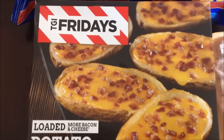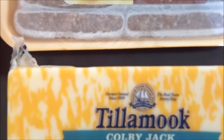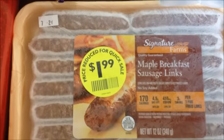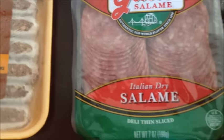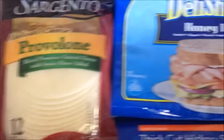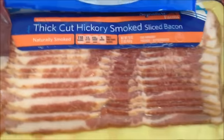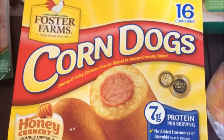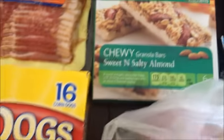We got some loaded cheddar and bacon potato things — never had anything like that before, so we'll give those a try. Picked up Tillamook Colby jack cheese, and these maple breakfast sausage links that were marked down to $1.99. Then I got some salami for sandwiches, some provolone, honey ham, bacon, and corn dogs — about 16 in a box for $5.